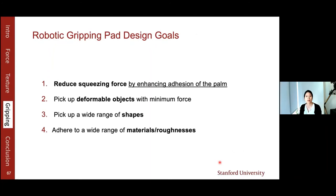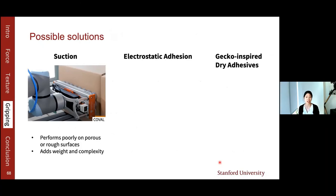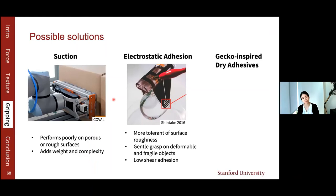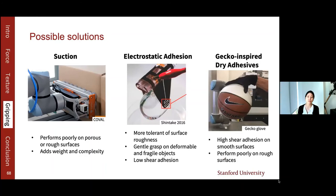There are several solutions for enhancing adhesion. First is suction, which is ineffective on porous or rough surfaces. The second method is electrostatic adhesion — more tolerant of surface roughness than suction, but shear adhesion is relatively low, meaning it cannot pick up heavy objects. Third is gecko-inspired dry adhesives, which have high shear adhesion on smooth surfaces but perform poorly on rough surfaces. We had the idea of combining these two technologies — electrostatic and gecko adhesion — to achieve high adhesion even on rough surfaces.